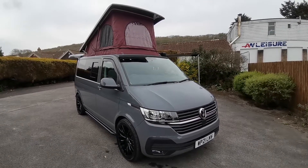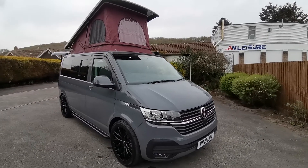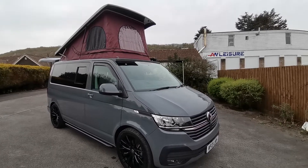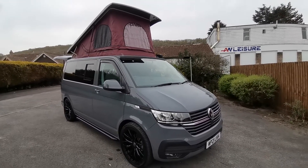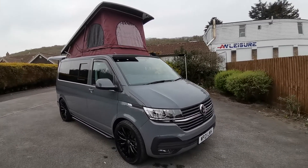Hi there, Paul from AW Leisure. Today I'd like to show you this 2021 VW Transporter T6.1, 150 brake horsepower, 6-speed manual with just 1,500 miles, that has just been converted into this stunning camper van.